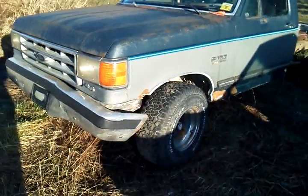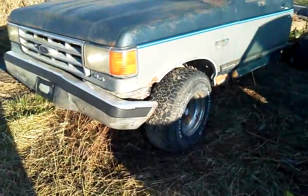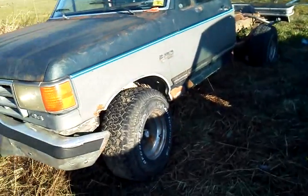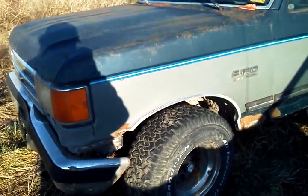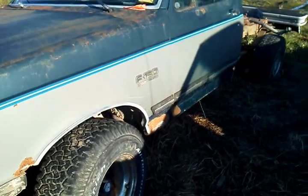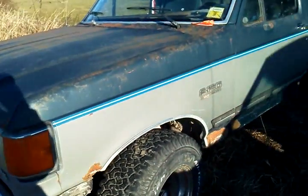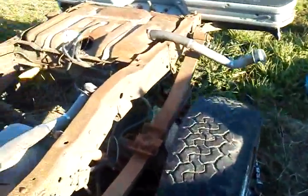We got a new transmission for this thing, but it ended up not working right. That's what you get with junkyard parts. So it's going to be a couple years — full restoration, 6 inches of lift, a 393 stroker, and a 5-speed. New gas tanks and everything. Take care of her.